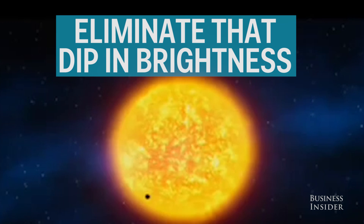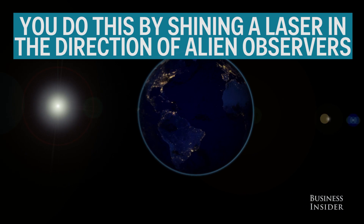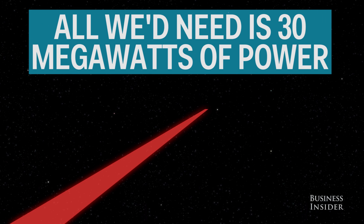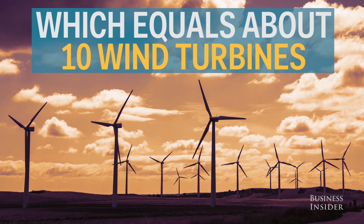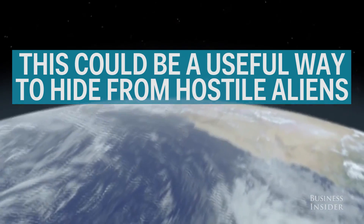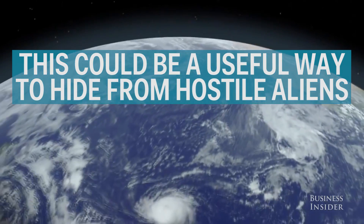Eliminate that dip in brightness. Do this by shining a laser in the direction of distant alien observers. All we'd need is 30 megawatts to power the laser, which is the same amount of power as 10 wind turbines. This could be a useful way for Earth to hide from hostile aliens.